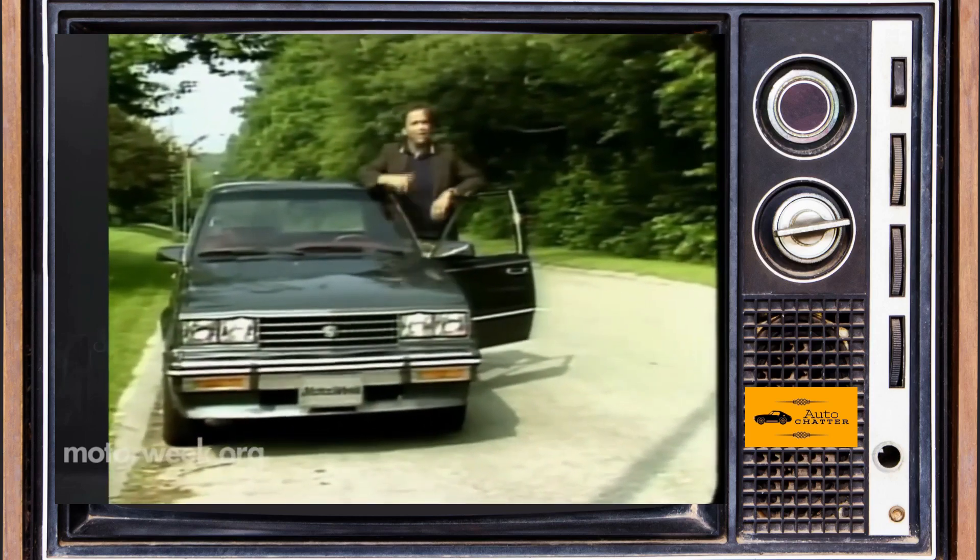For 1983, the Cimarron got a larger 2.0-liter four-cylinder with throttle body fuel injection — just like the base $6,200 Chevy Cavalier got too. Horsepower was about the same as last year, but it was a better engine overall. By 1985, the Cimarron finally got an engine more fitting of a luxury brand: a 130-horsepower 2.8-liter V6 was now available, and you couldn't get that engine in your Cavalier or Sunbird sedan — though you could on a sporty Chevy Cavalier Coupe or Oldsmobile Firenza two-door hatchback, and the Pontiac Sunbird had a turbo optional.